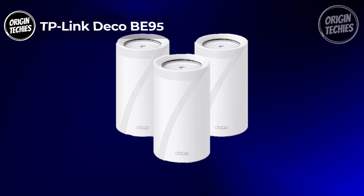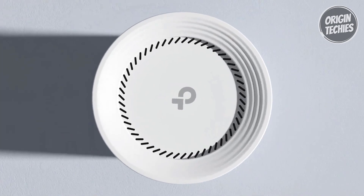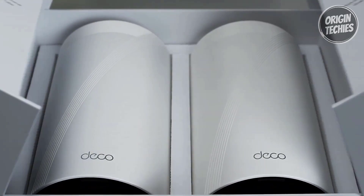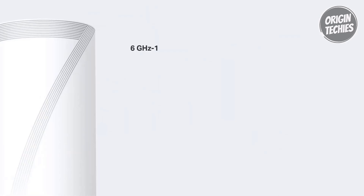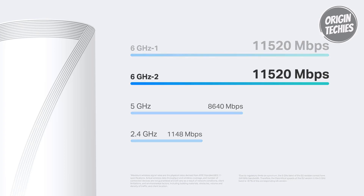The TP-Link Deco BE95 is a beacon of technological excellence in home networking, priced at $599. This mesh Wi-Fi system sets a new standard with its ultimate BE33,000 tri-band Wi-Fi 7 speeds, harnessing multi-link operation, multi-RU, 4K QAM, and 320 MHz channels. With staggering speeds of 11,520 Mbps on both 6 GHz bands and 8,640 Mbps on the 5 GHz band, the Deco BE95 delivers unparalleled Wi-Fi performance, covering over 200 devices without compromising performance.